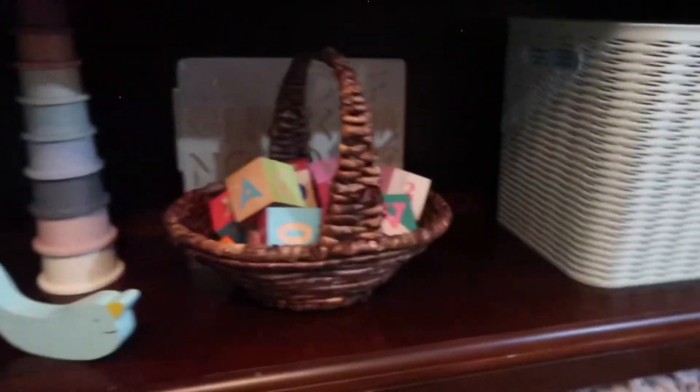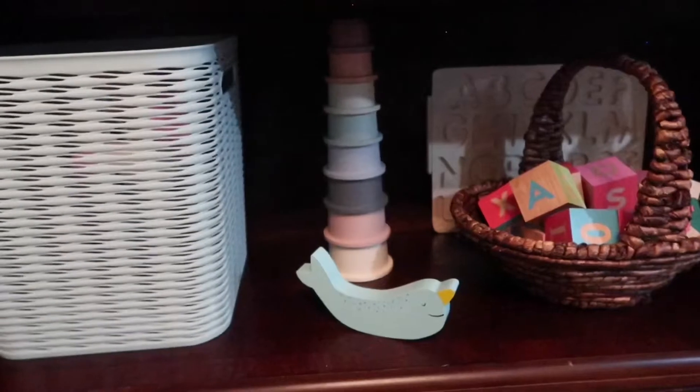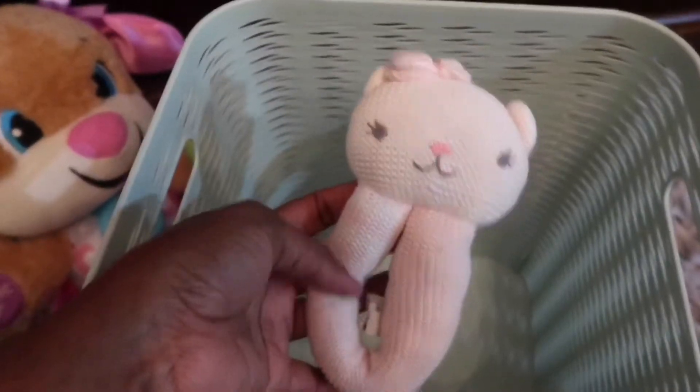Our third shelf is nothing but McKinley's things. We already know she's going to be down here during our school day. In here we have a little bear for her and the cutest little rattle by Living Textiles.